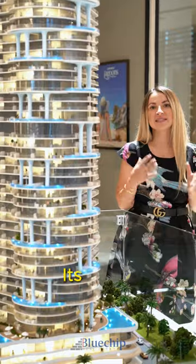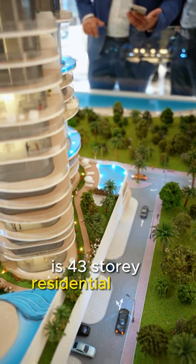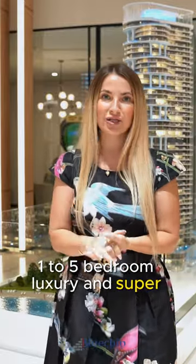Casa Tower by Damaft, its latest masterpiece, is a 43-story residential tower offering one to five-bedroom luxury and super luxury apartments.